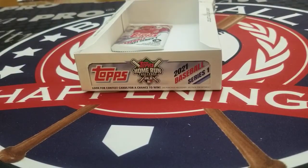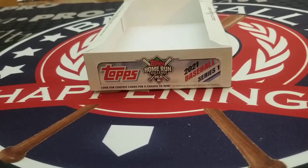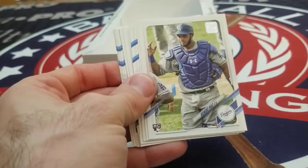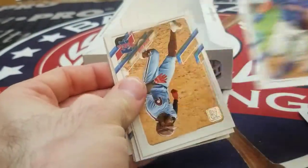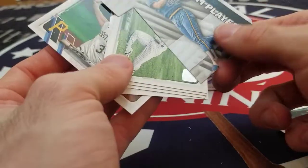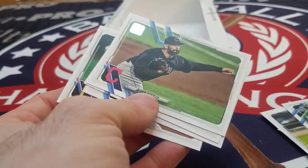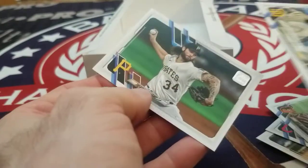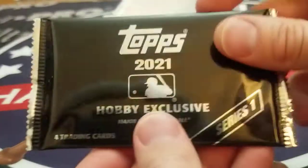One more pack plus the hobby exclusive silver pack — so stick with us. David Peterson rookie, Anderson Tejada, Calvert Ruiz, Ryan Mountcastle, Cody Bellinger, J.D. Davis, Roman Quinn, Tommy Edmund. We got a die-cut here — Platinum Players insert of Robin Yount. David Dahl, Oli Perez, Wade LeBlanc, Slam Diego, and Trevor Williams.